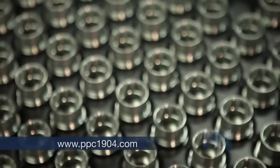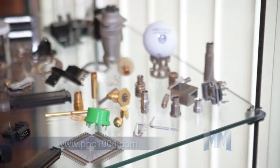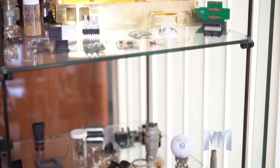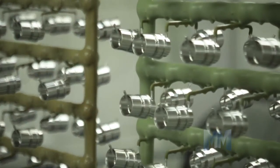Examples of parts plated at Precision are fuel sensors, throttle positioners, airbag sensors, computer connectors, cell phone connectors, battery contacts, defibrillator contacts, and microwave connectors.